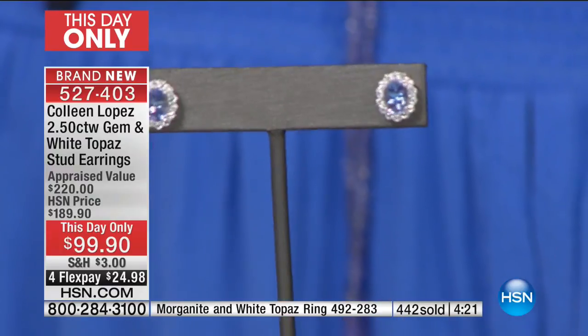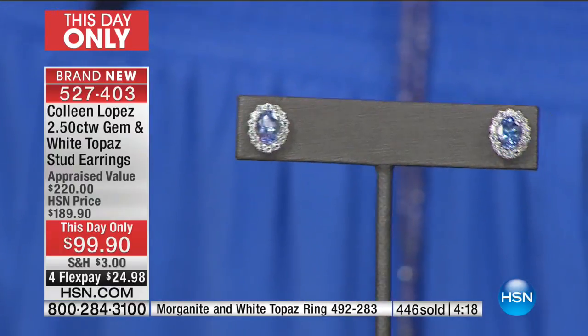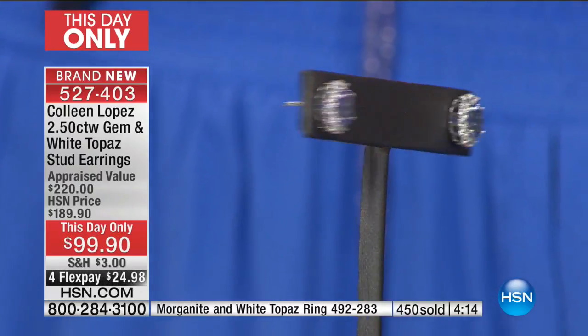Look at how pretty this is on the ear. With that morganite — that blushy pink — if you are a pink girl, if you love the pastels, that is the prettiest. It looks like a little pink diamond earring in your ear. This is the earring you're going to reach for every day. That's why we love stud earrings — they look beautiful, feel great, don't pull on your ear, don't weigh it down. If you happen to be born in December, tanzanite is your birthstone. That beautiful violet-blue is your birthstone. December girls — what a way to wear your birthstone. Aren't they pretty?